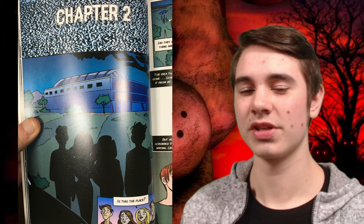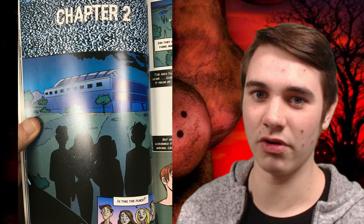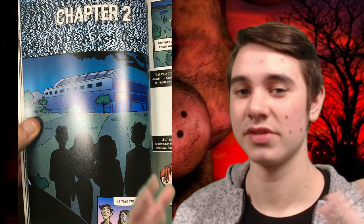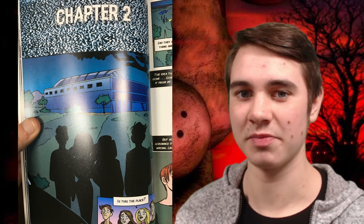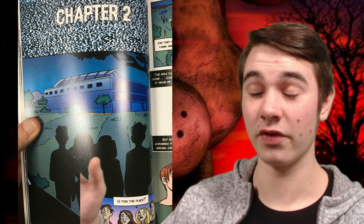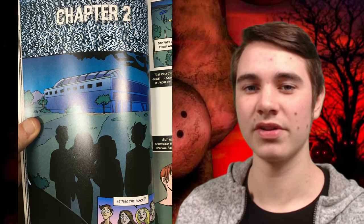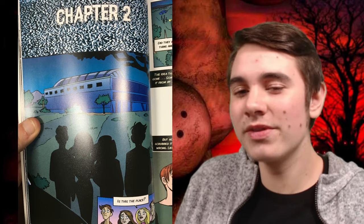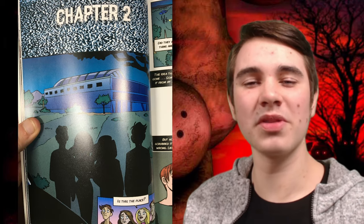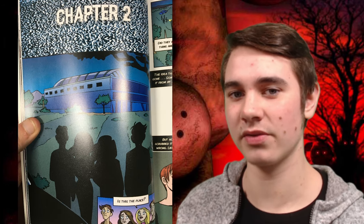This is the mall that surrounds the pizzeria, Freddy Fazbear's Pizza. If you haven't read the Silver Eyes, basically what happened is Freddy Fazbear's Pizza shut down, and then they built a mall around the pizzeria. It's weird that they didn't just tear it down and build a new mall — they just kind of built the mall around the pizzeria. Really weird, but this is what it looks like from the outside.